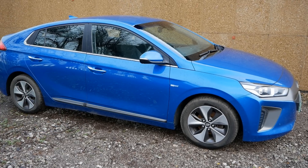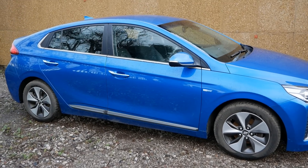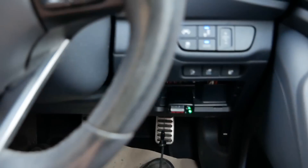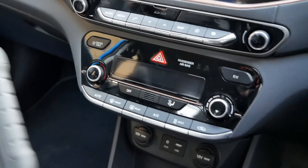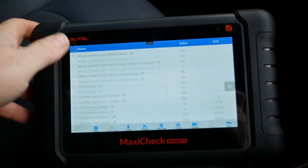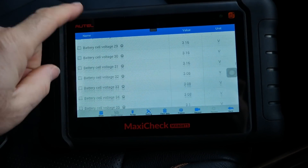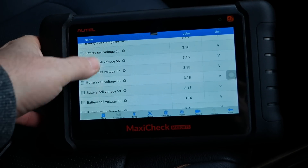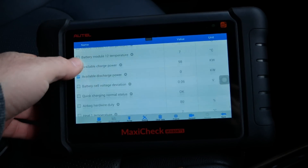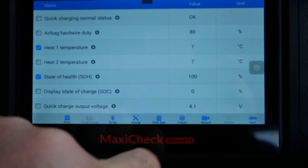I've done videos about this battery before, and it is actually at 100% state of health — it hasn't lost anything in 102,000 miles. I've got the diagnostic scanner plugged into the diagnostic port, and if I scroll down through the live data from the battery pack — cell voltages, temperatures — somewhere down here we've got state of health. There it is: still at 100%.